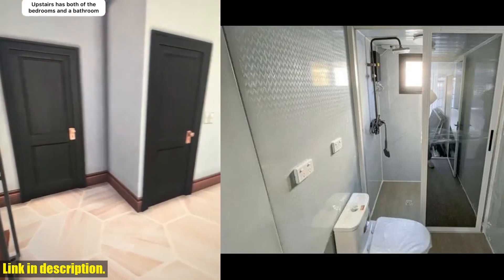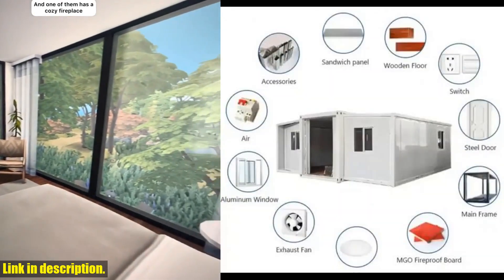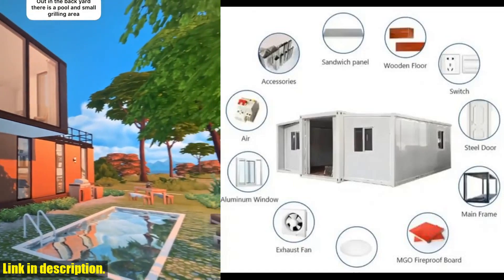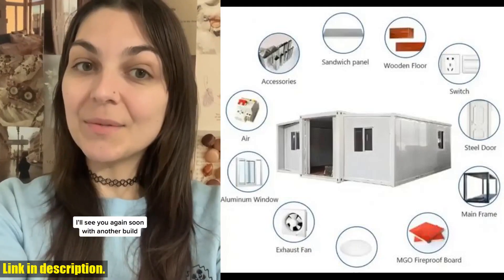Order yours today and enjoy the benefits of our mobile expandable prefab house. Don't miss out on this amazing opportunity — click the link in the description to get your very own portable prefabricated tiny home today. Don't forget to subscribe to our channel for more great content. Thanks for watching.